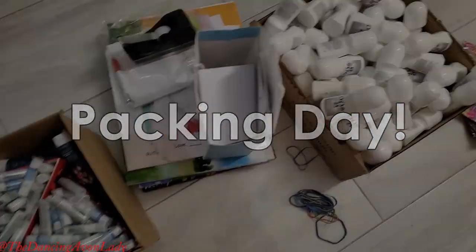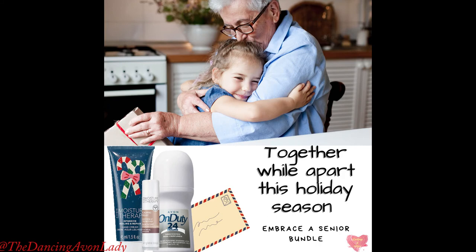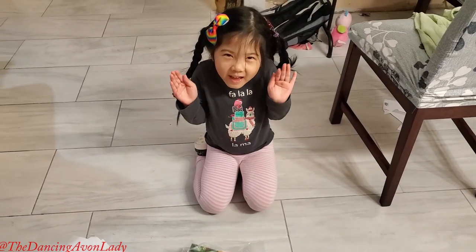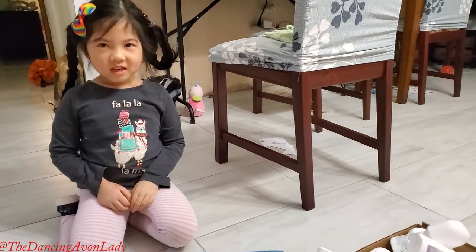It's packing day! Let's do this. Hey guys, welcome back. Today is the day — we are packaging up all of our Embrace a Senior bundles. I have my little helper here, and Ginevra is going to help us pack up 84 bundles. 84 bundles? That's a lot. It is, because a lot of people cared and wanted to help.